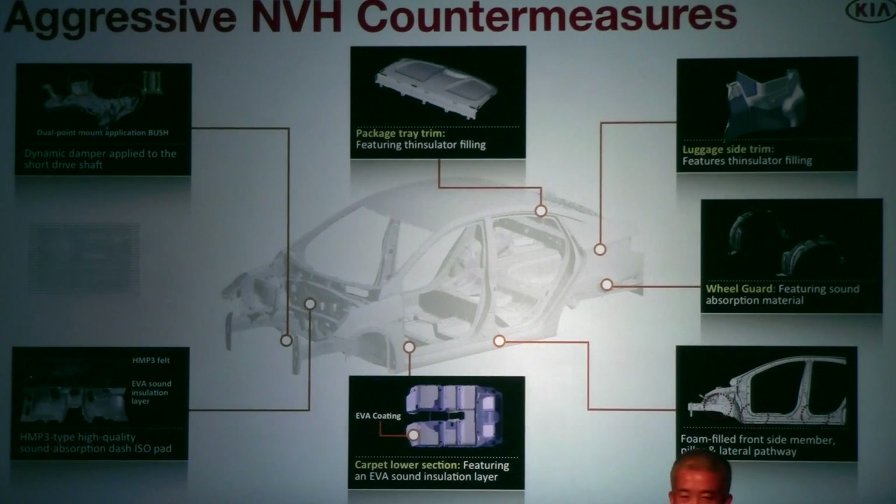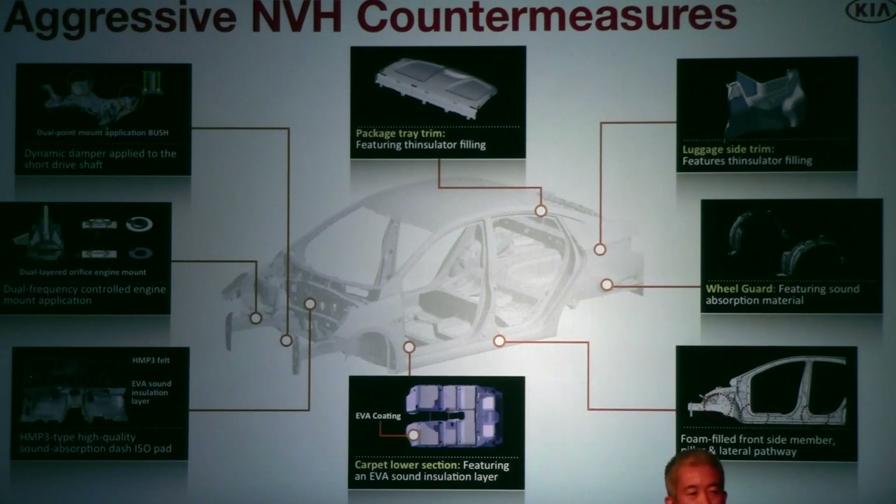Another key development objective was to achieve low NVH and a very quiet interior. We use a special type of material for the dash isolation pad and for the carpeting that you'd normally find in a more expensive vehicle. We also use a dual-layered engine mount with two different tuning frequencies, allowing us to target higher frequencies like engine booming sound as well as lower frequencies like idle vibration. Additionally, the pillars are fully isolated — using foam on both the inner and outer cavity — compared to only somewhat isolated in the last generation. When you drive this vehicle, you will notice it is very quiet.